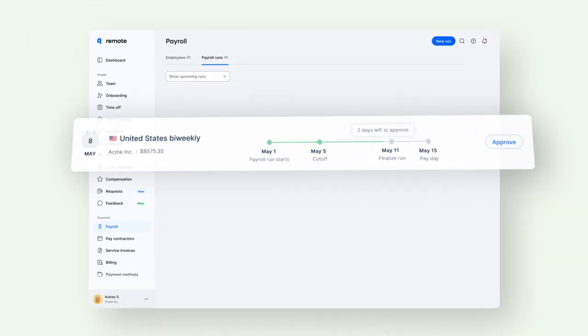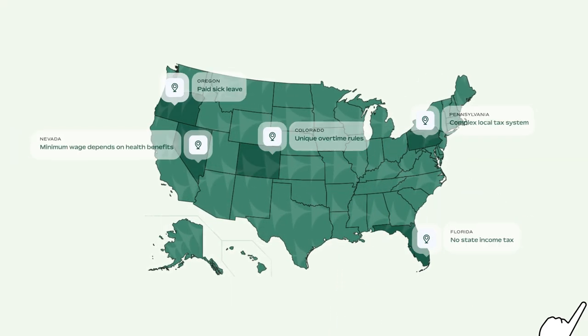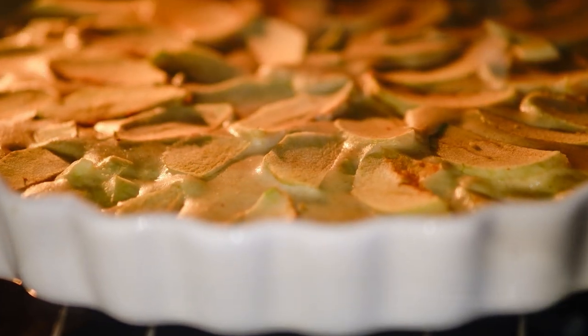You can run U.S. payroll in minutes, offer sought-after benefits to employees, and navigate national, state, and local rules and regulations. It's a piece of cake.